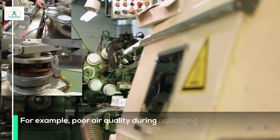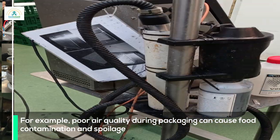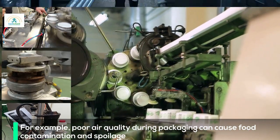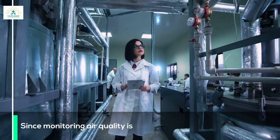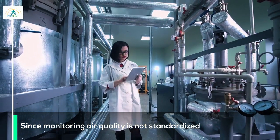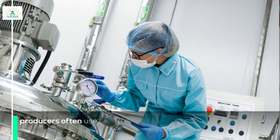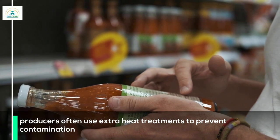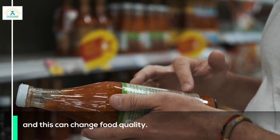For example, poor air quality during packaging can cause food contamination and spoilage. Since monitoring air quality is not standardized, producers often use extra heat treatments to prevent contamination, and this can change food quality.